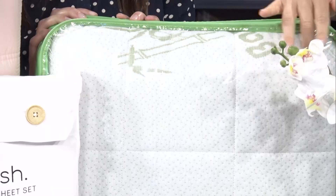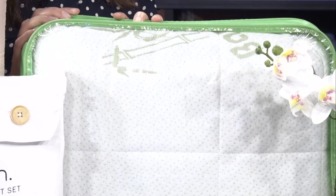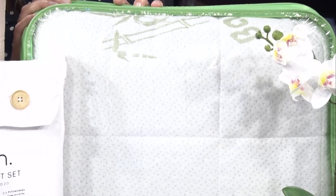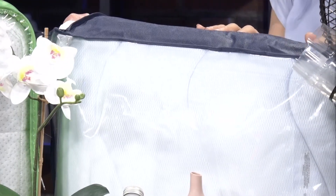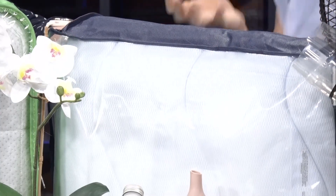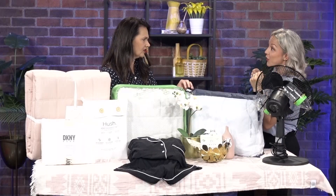People are really getting into cooling mattress pads. The first one here is made of bamboo — it really is that breathable material, and it wicks moisture away if you're sweating, allowing airflow. Airflow is key. Then we have gel cooling mattress pads. Feel this — it's kind of freaky because it is immediately cool. People think it's false advertising, but legitimately the gel pulls heat from your body, so if you're warm you'll get a cool spot immediately upon rolling over.